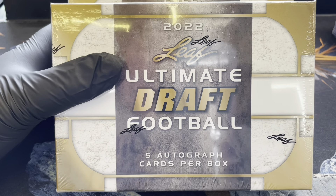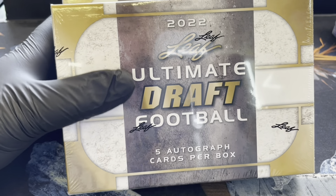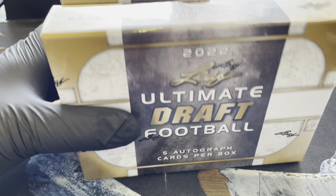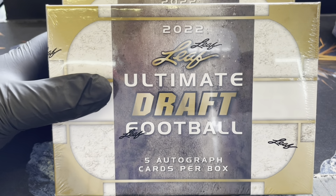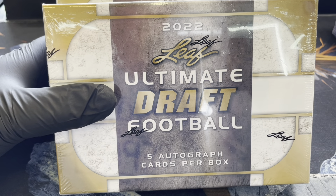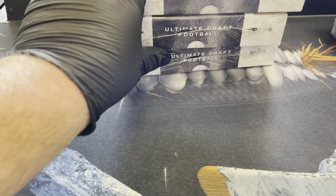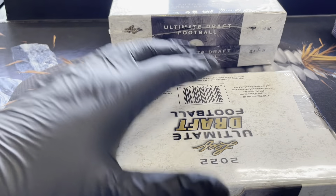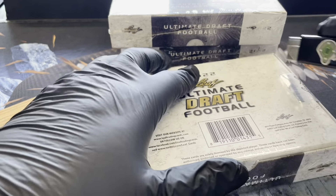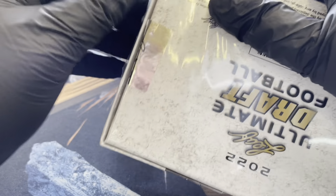All right guys, welcome — it is Friday release day! Today we're going to do a preview rip of 2022 Leaf Ultimate Draft Football. We're going to do a three-box cross-section rip here. There are going to be five autographs per box. For about 99.9% of the cards in these boxes you're going to need 55-point top loaders, but regular sleeves will still work.